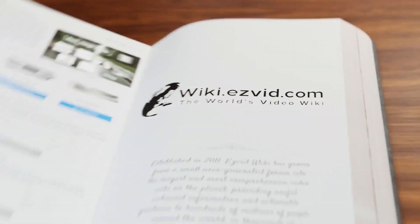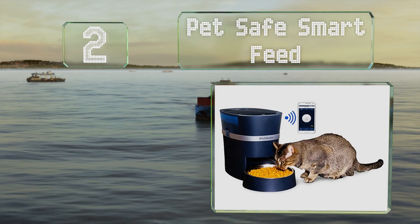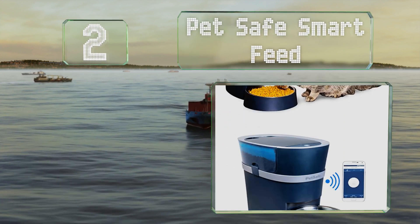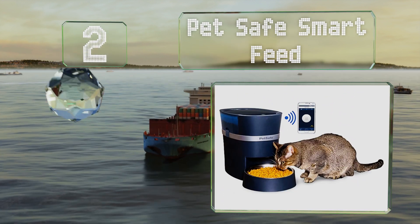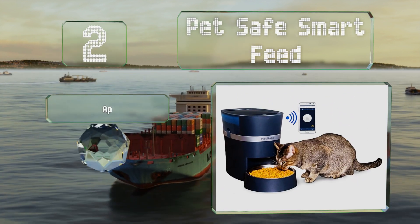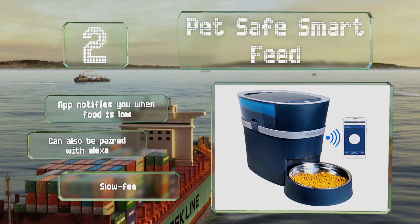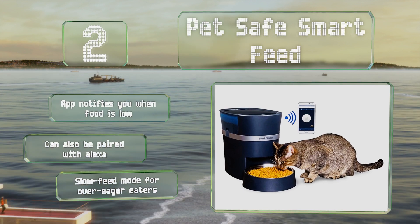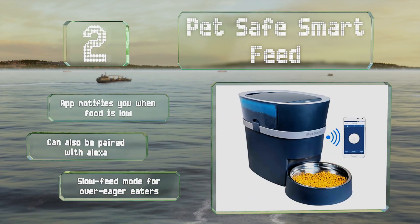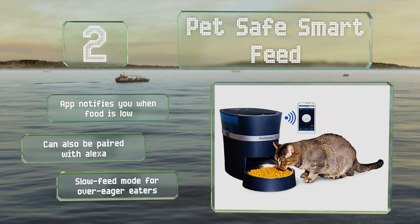At number two, the PetSafe Smart Feed can be programmed for 12 portions using an app on your smartphone, and a handy feed now button on top lets you quickly provide food outside of regular meal times. For particularly clever pets, there's also an option to lock this function. The app notifies you when food is low and it can also be paired with Alexa. It boasts a slow feed mode for over-eager eaters.